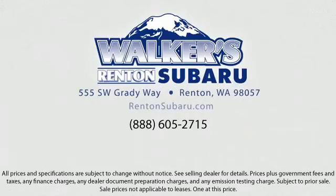Walker's Rentin' Subaru. Real value, real people, real simple. Located just off of I-405 and State Route 167, just minutes from I-5, it's simple to visit us anywhere in the greater Seattle area.